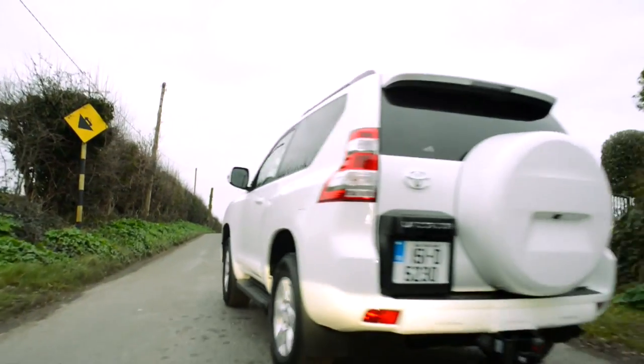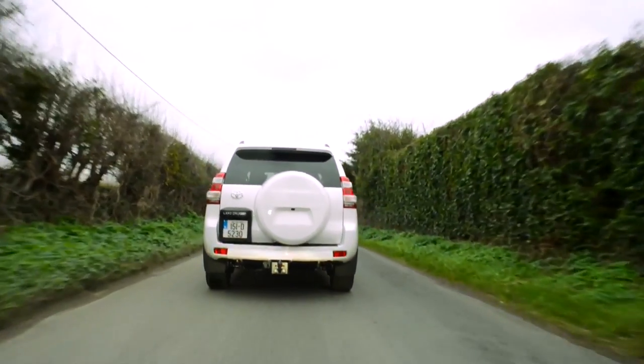With a powerful and reliable engine, a modern but hard-wearing interior, a go-anywhere do-anything kind of capability and excellent resale values, the future of the Land Cruiser looks to be as bright as its past.